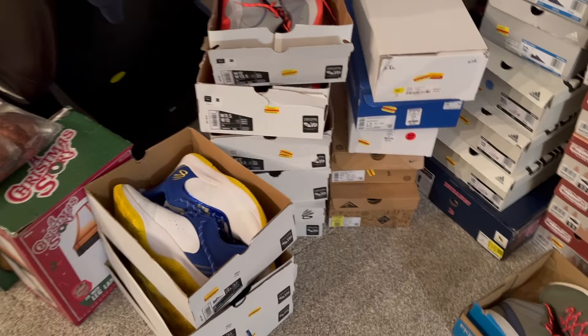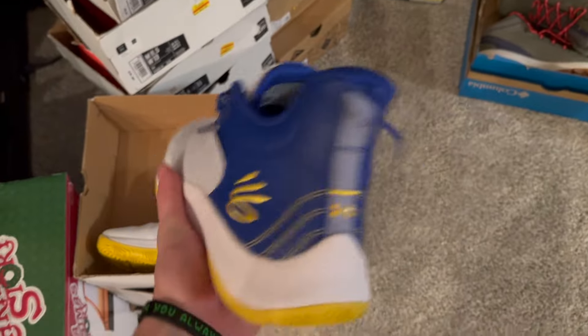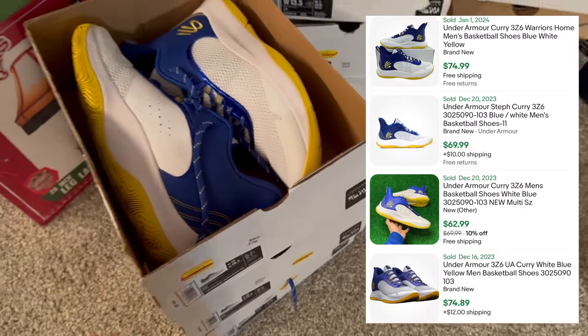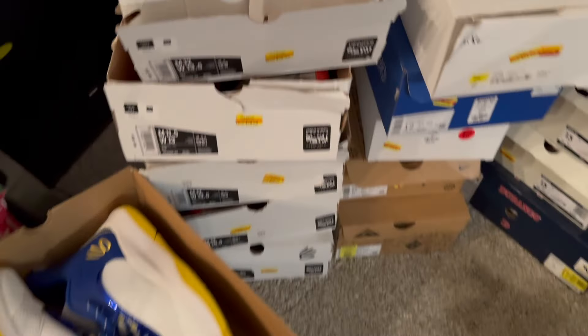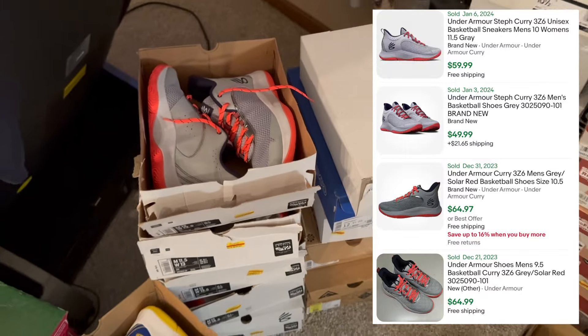Coming over here we've got all these Currys. The Curry shoes in team color and Warriors colors should go very well. Those ones were $26 and go for between $60 and $80. And then the same shoe but even cheaper at $24 — not team color so they might go for a little less, but I sold a bunch of these from the last clearance event.